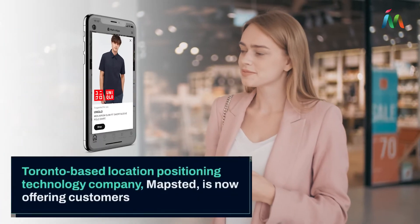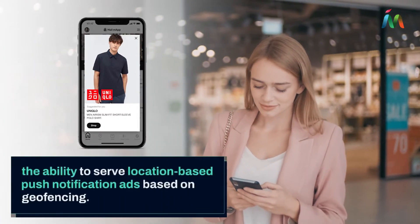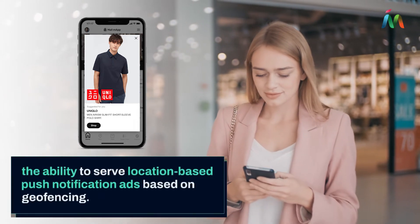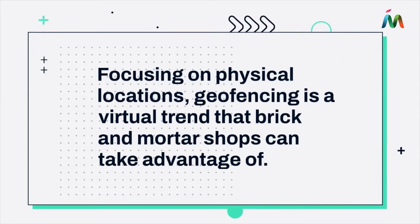Toronto-based location positioning company Mapstead offers customers the ability to serve location-based ads based on geofencing. Focusing on physical locations, geofencing is a virtual trend that brick-and-mortar shops can take advantage of.